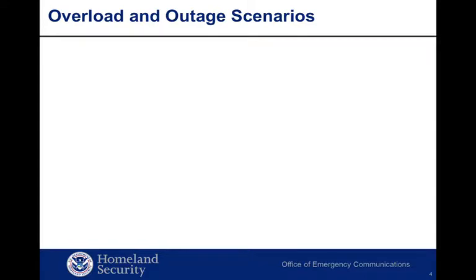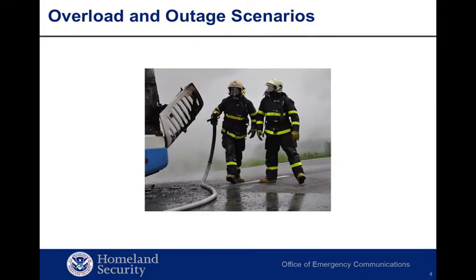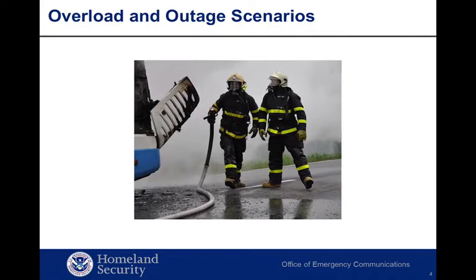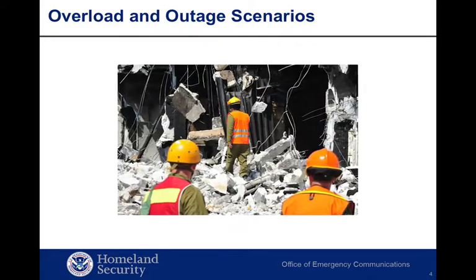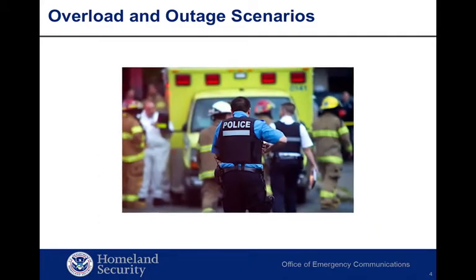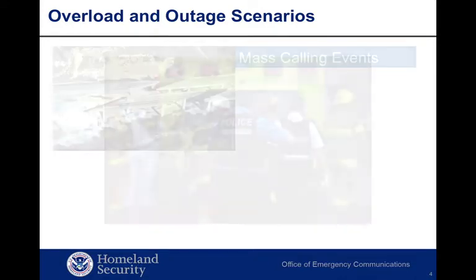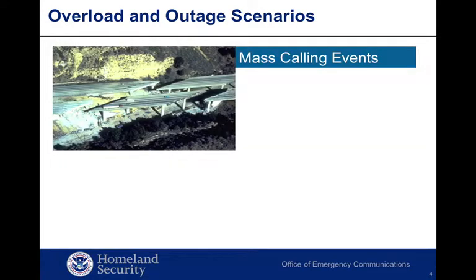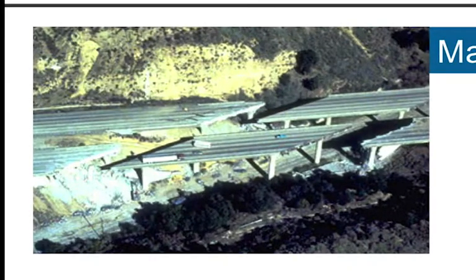So let's look at a few scenarios in which commercial network overload or outages can happen. Network overload or outages often make it difficult for emergency responders and government officials to communicate when using commercial wireless and wireline networks. First, there are both natural and man-made disasters to think about. Earthquakes, mass evacuations, terrorist attacks, and extreme weather are events that can trigger a massive instantaneous surge of thousands of people making calls.